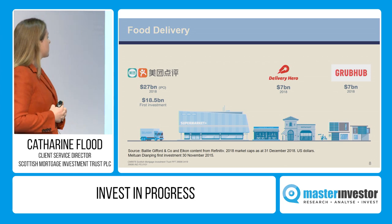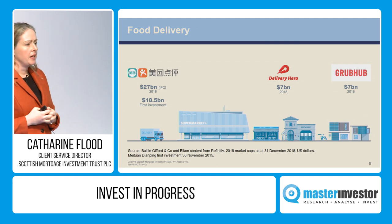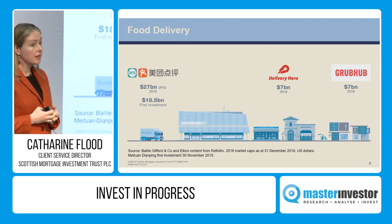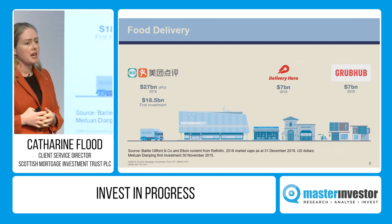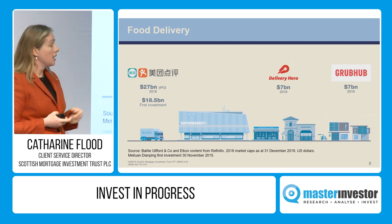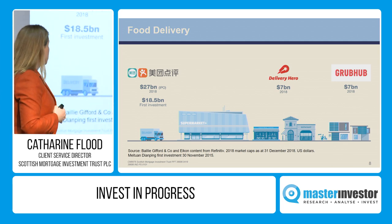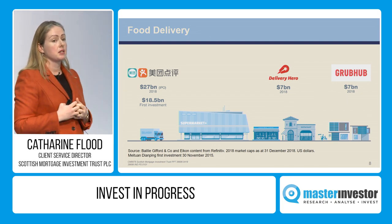The company on the left-hand side is called Meituan — a Chinese company that delivers services online. It delivers 21 million meals per day in China. For context, the largest US equivalent delivers just under 450,000 meals in a day. Meituan's best customers order 21 meals a week. That is an extraordinary opportunity and we think it's being underappreciated by people who don't have the same dynamics in their market.